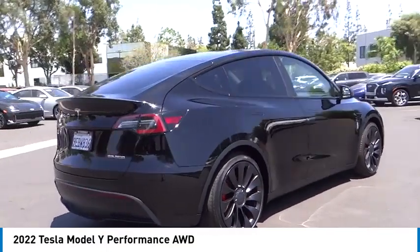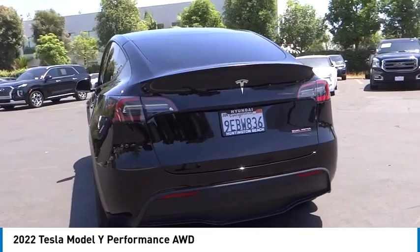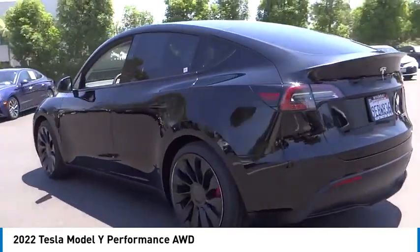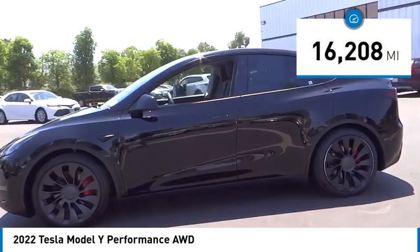You'll love this vehicle — it's a vehicle you'll want to take home. Call today and get in touch with the dealer directly and be the first person to open the vehicle's door. This vehicle has less than 20,000 miles.